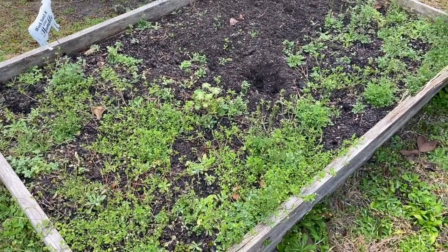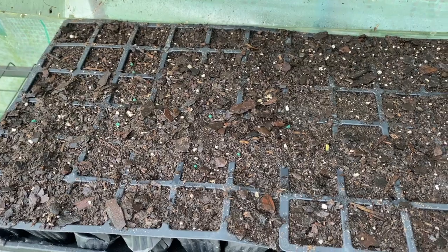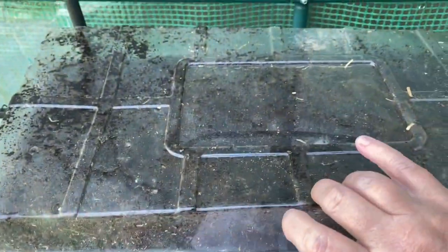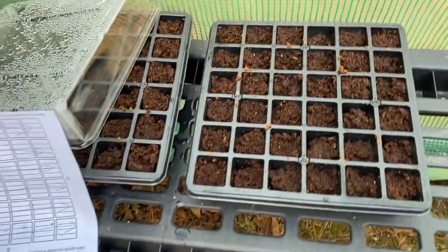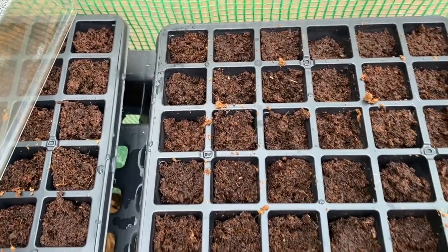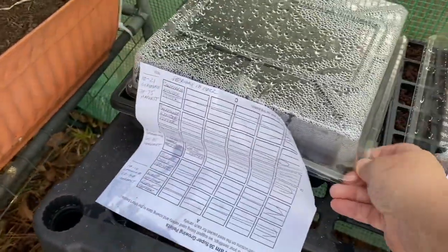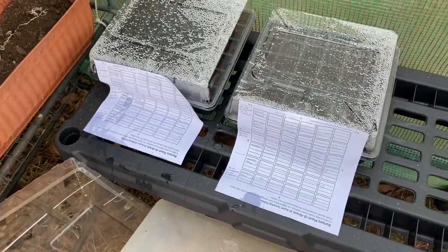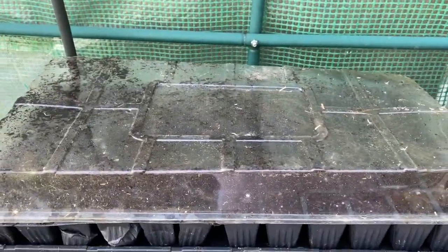Let's go check out the seedlings and see if they've started sprouting in the greenhouse. It doesn't look like anything's coming up here yet — let's check out the other two boxes. It may take a couple more days. Still probably a little too early. Keeping the lid on them keeps them nice and warm. It's probably going to be a couple more days before things start sprouting.